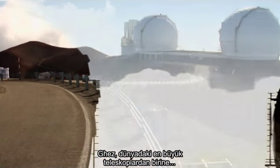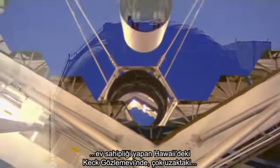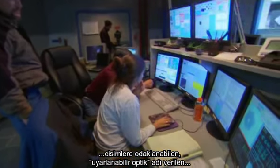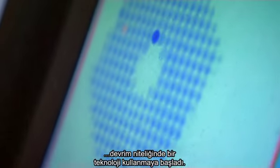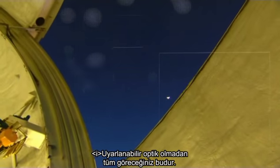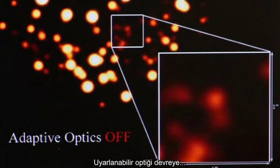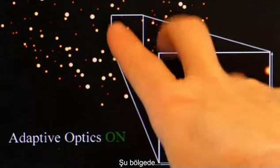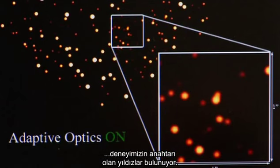At the Keck Observatory in Hawaii, which houses one of the largest telescopes in the world, Gez began using a groundbreaking technology called adaptive optics, which brings into focus faraway objects. Without adaptive optics, there's nothing to see in this big square. We turn adaptive optics on, and you see the stars. This region contains the stars that provide the keys to our experiment.